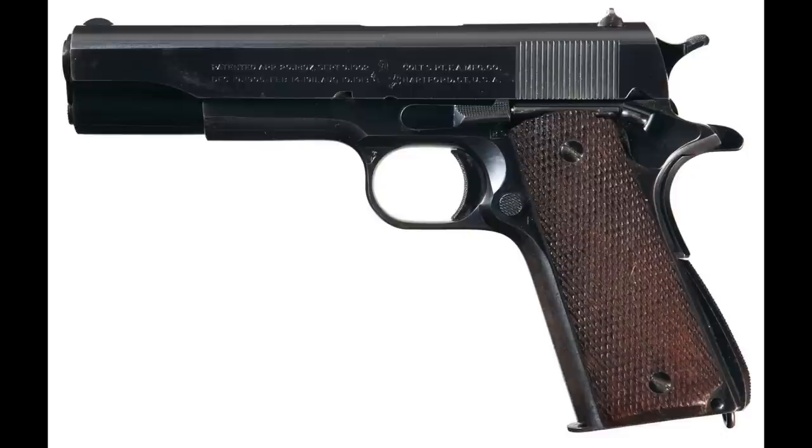The gun was used in World War I, and we learned some lessons from that, which led to the 1911 A1. Changes included shortening the trigger, adding cutouts to the frame behind the trigger, replacing the flat mainspring housing with an arched one, lengthening the grip safety spur, widening the front sight, shortening the hammer spur, and eliminating the double diamonds on the grips to make the checkering easier.